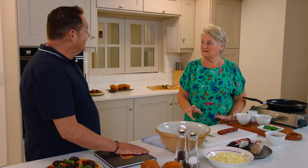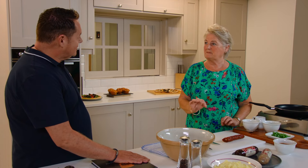And you're going to cook a dish for me now? I'm going to make potato cakes — chorizo and black pudding potato cakes.